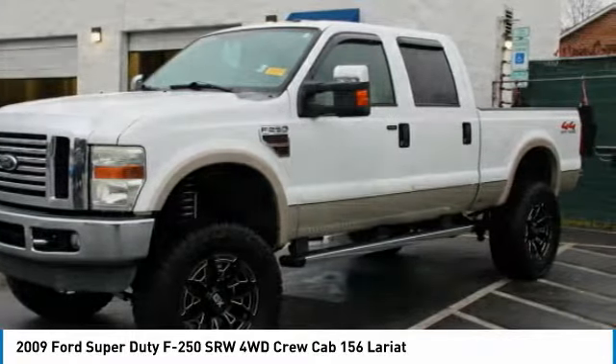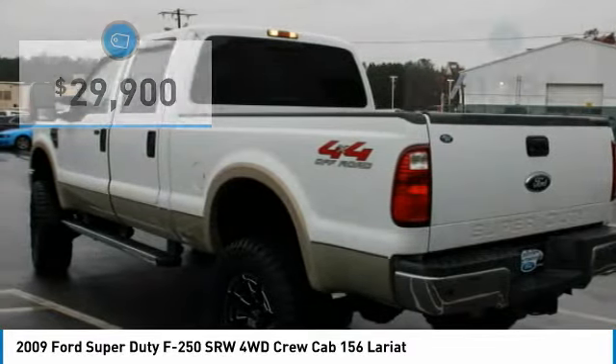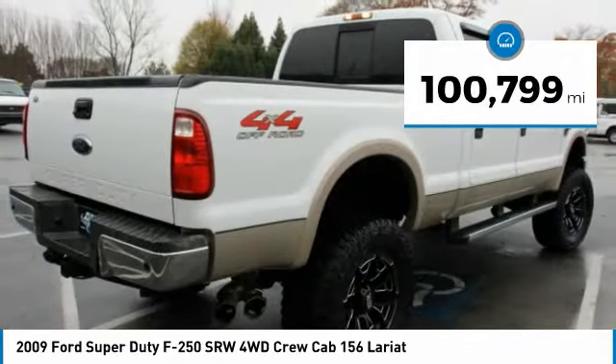Ford F-250 Super Duty, priced below $30,000, with less than 105,000 miles.